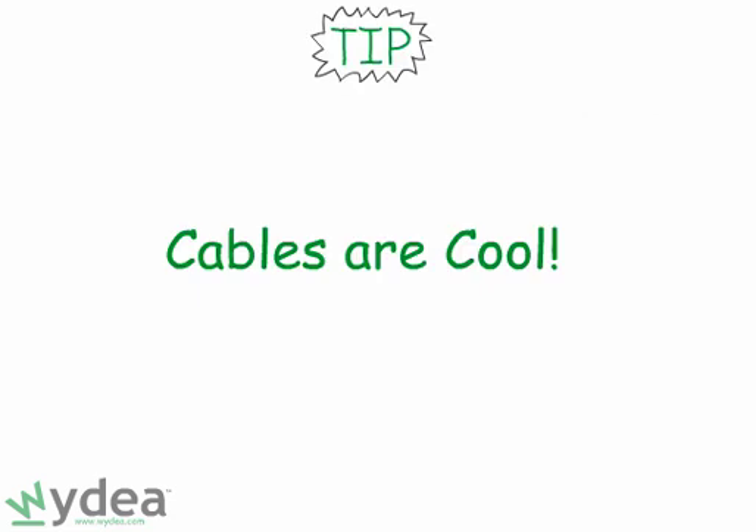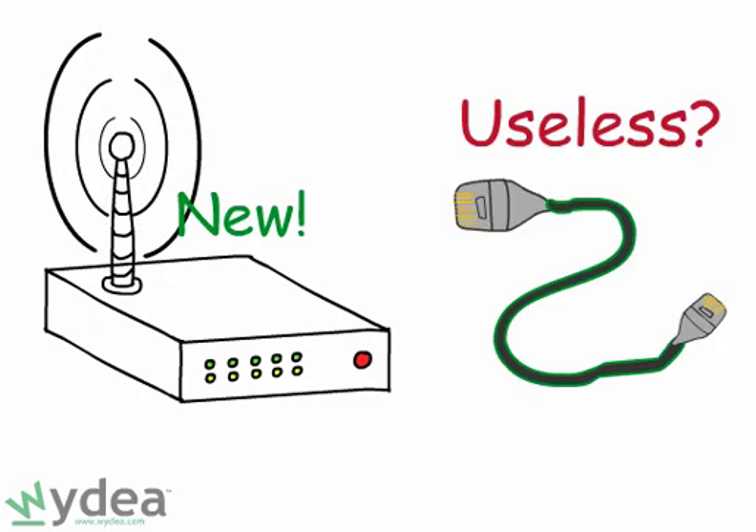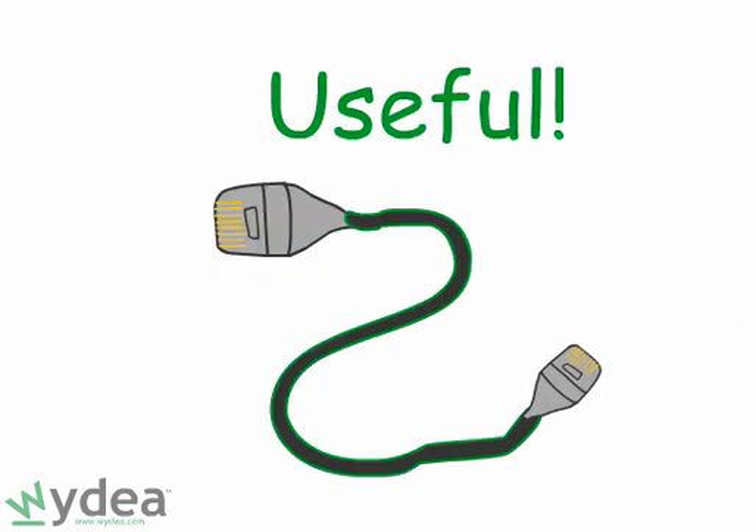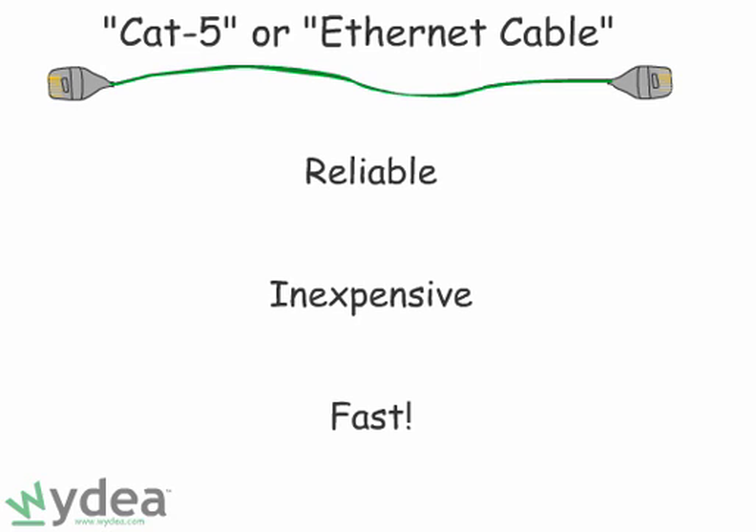Tip number one: cables are still useful. With all the talk about wireless networking, you might assume that cables are ancient — not true. If two computers are in the same room, it's easy to use network cables to attach them to one another. Networking cable, commonly called CAT5 or Ethernet, is reliable, cheap, and it offers very high speeds. Put simply, use cables if you can.